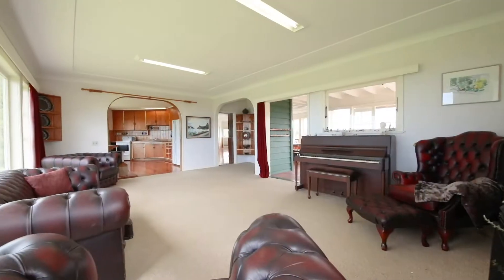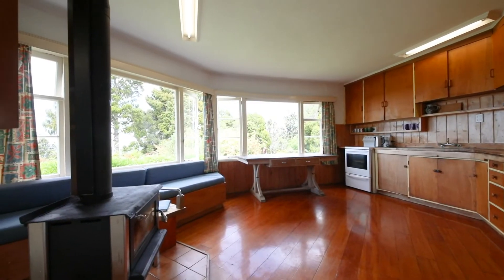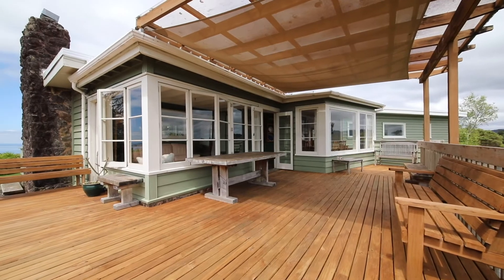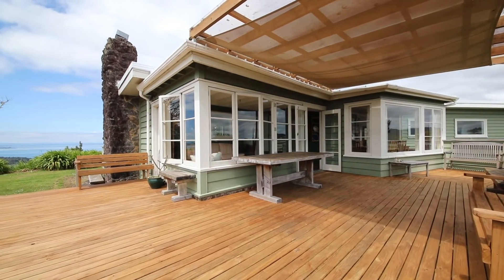Upstairs there are a further three bedrooms, bathroom, dining, sunroom, a large lounge enjoying those picture-perfect views, and a spacious kitchen. The home is mostly in original condition, so there is potential to modernise and create the dream home you've always envisioned.